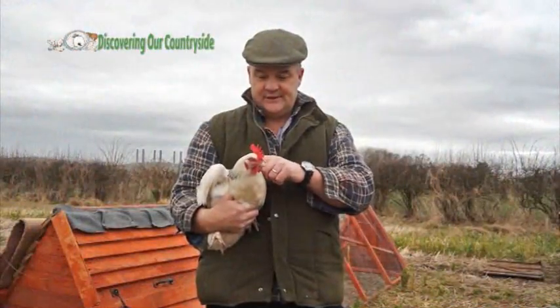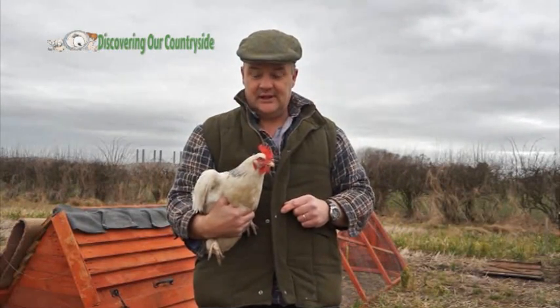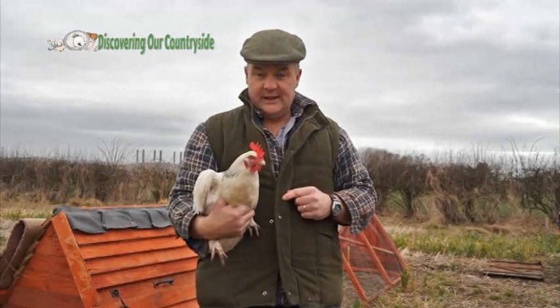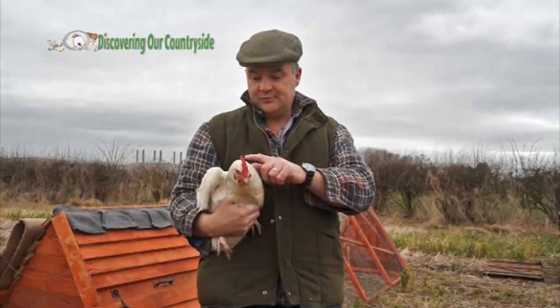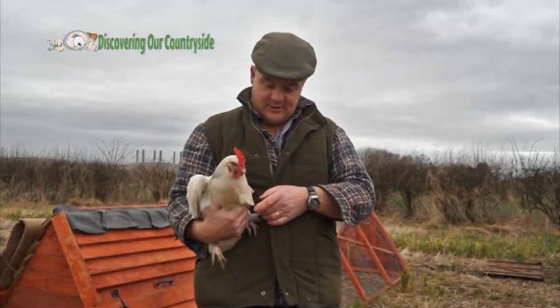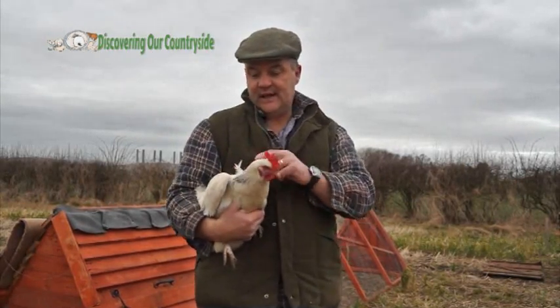Here we are with one of our chickens. This is a hen and this breed is known as a Light Sussex. You can get different colours but this one is what's called a silver, and that's basically because it's got white plumage but with these black feathers around its neck here.